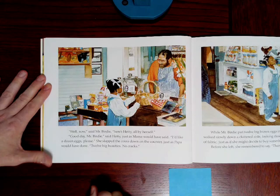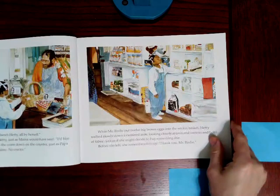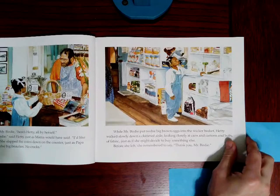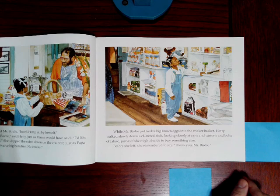Well now, said Mr. Bertie, here's Hetty all by herself. Good day, Mr. Bertie, said Hetty, just as Mama would have said. I'd like a dozen eggs, please. She slapped the coins down on the counter, just as Papa would have done. Twelve big beauties. No cracks. While Mr. Bertie put twelve big brown eggs into the wicker basket, Hetty walked slowly down a cluttered aisle, looking closely at cans and cartons and bolts of fabric, just as if she might decide to buy something else. Before she left, she remembered to say, Thank you, Mr. Bertie.